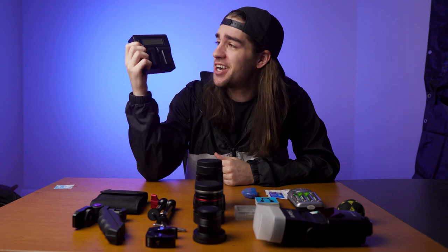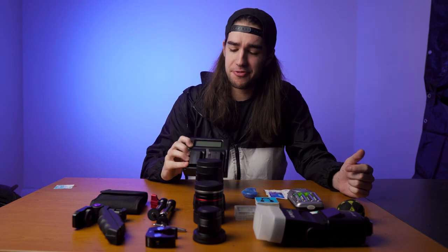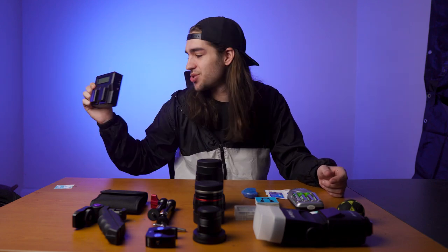Next thing to talk about is this battery charger. I recently just got this — it charges two batteries at a time and it is fantastic. It shows me the percentage of the batteries, which I love. Because Sony batteries are awful — this camera flies through batteries, and that's the one thing I really can't stand about it. So having extra batteries and a good charger is crucial.